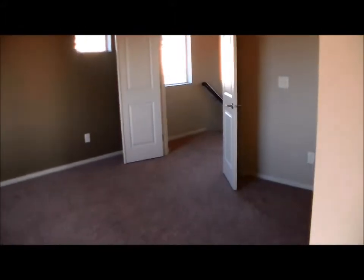We'll go back out to the master. This is the Tualatin — 2014 square feet, three-bedroom home with a den.